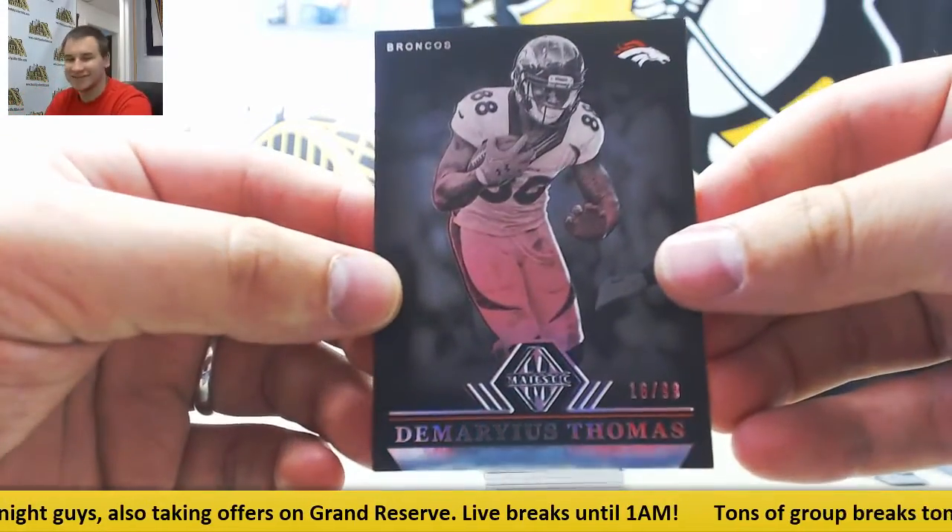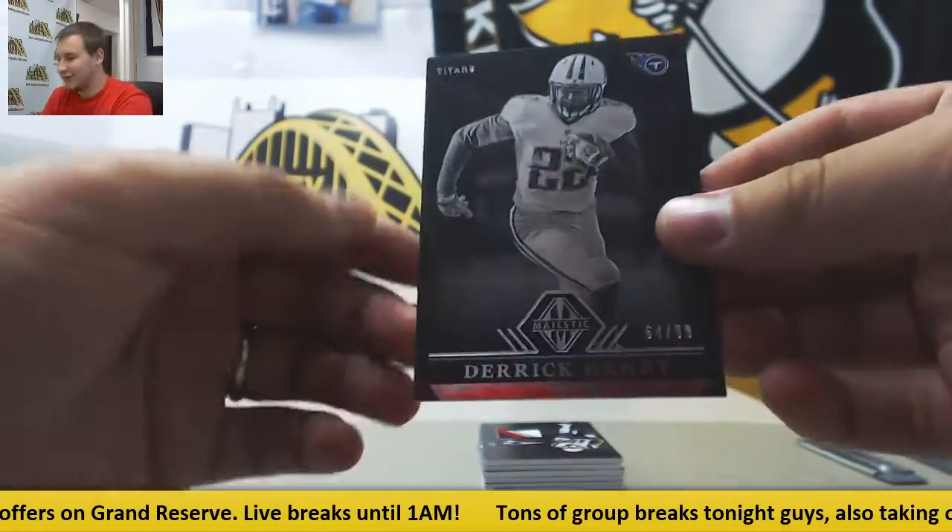To 99 base, Demarius Thomas. Also to 99 base, Derrick Henry.